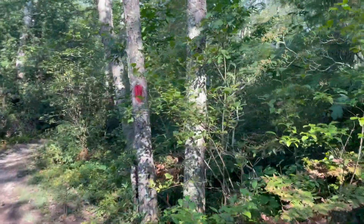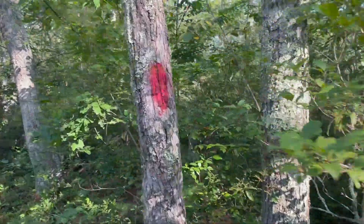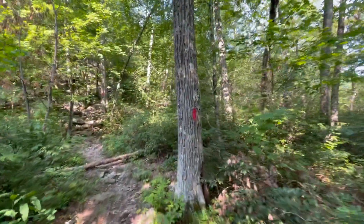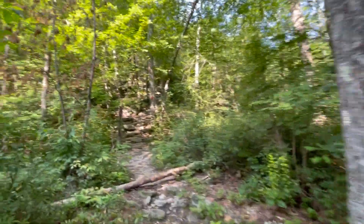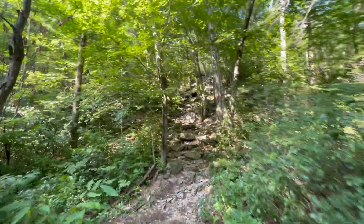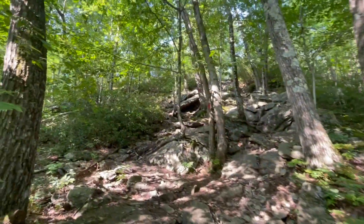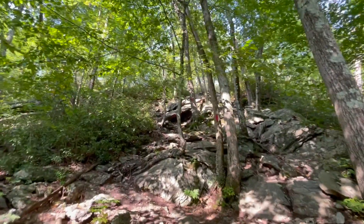This trail is marked with red blazes. I'm about half a mile in, and it's been pretty easy, slightly uphill sloping. Now it looks like we've got a little bit of a climb in front of us, not too much. You can see the edge through the brush up there, and you can see the blazes tracing the route right up this rock slope.